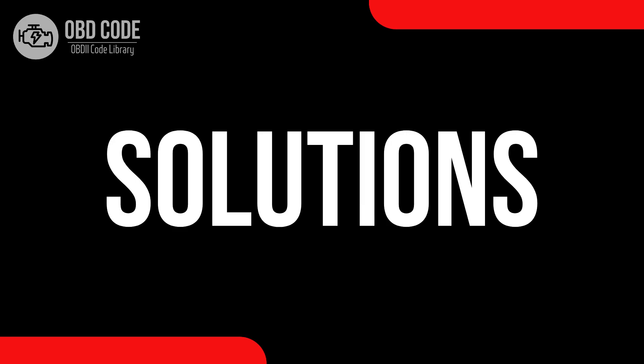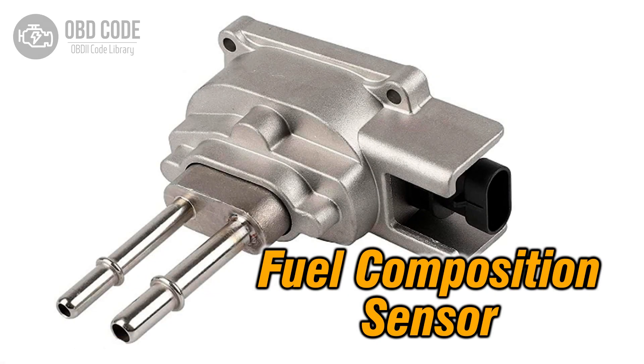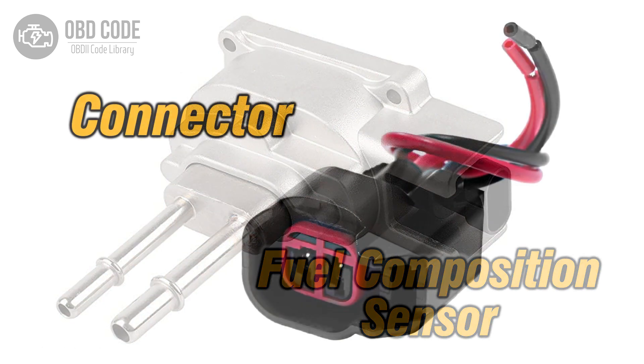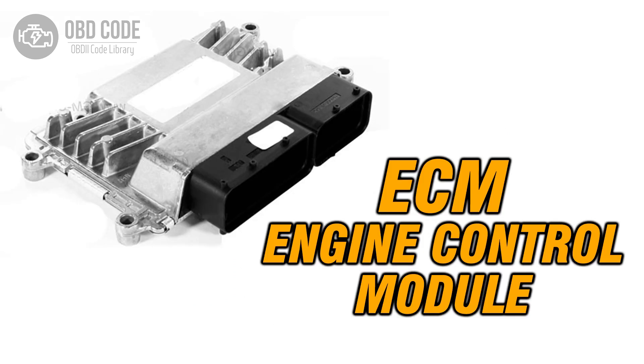Code solutions P0176: 1. Replace the fuel composition sensor if it is faulty. 2. Check and repair any wiring or connector issues in the sensor circuit. 3. If ECM issues are suspected, consult a qualified technician for diagnosis and potential reprogramming or replacement.